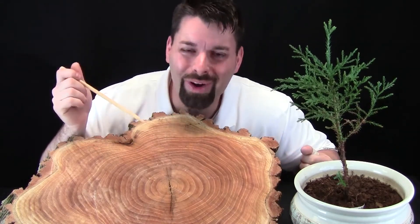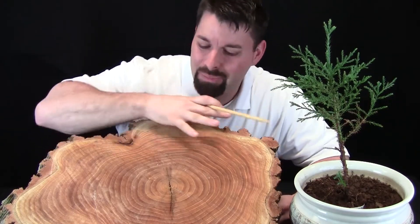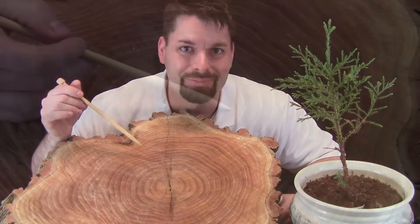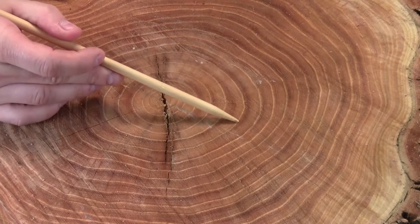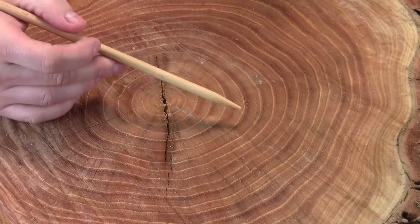This is a tree. But what is this thing? Well, a tree fell down by my house, and I cut a piece of it off so we could see what it looks like on the inside. We've zoomed in so you can take a closer look. And what do you notice? Well, the first thing I notice are these circles. There's lots of them.